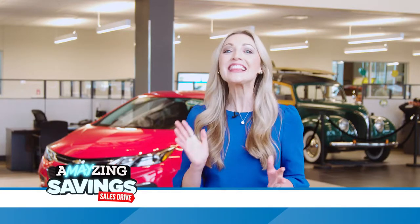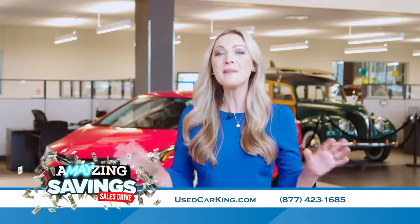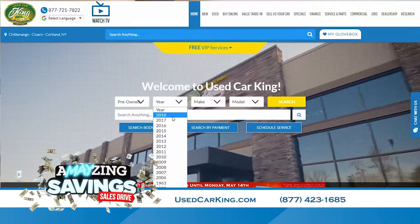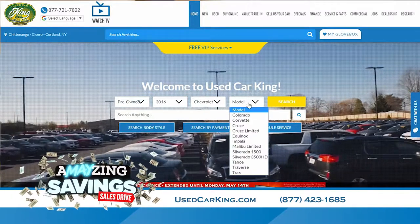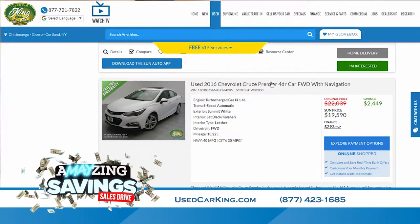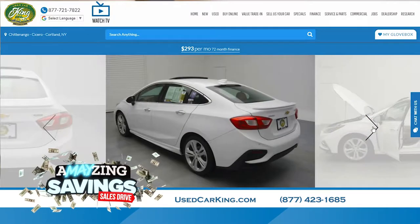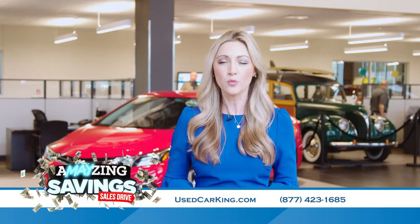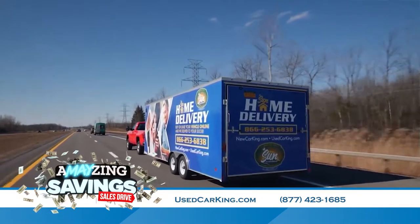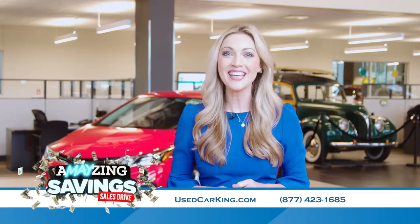That was so much fun. I love getting to try out all of these different vehicles. Here at Sun, we have over 1,000 of them. Check out the full lineup on our website or even our app — that's where you can shop right from your phone. You can shop, select, and compare vehicles, view multiple photos of the actual vehicle (we don't do stock or mock photos), calculate your payments, value your trade, and even get pre-approved for financing. We'll even deliver your purchase right to your doorstep with our white glove delivery service — nobody drives your new ride but you. Check it out at usedcarking.com.